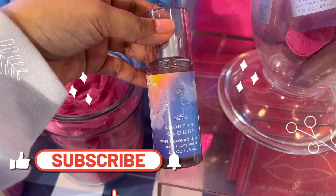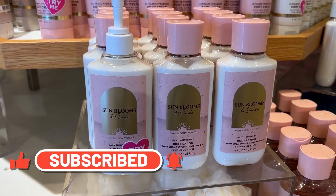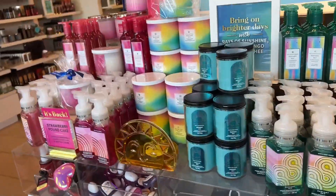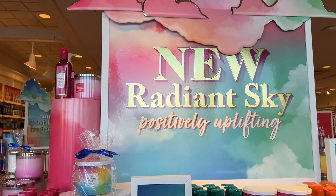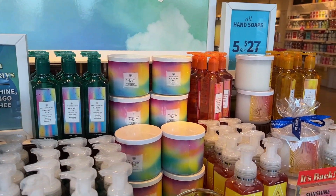Hi friends, happy Monday! I'm coming with a new vlog of Bath and Body Works. Let's see what's new — a whole new collection has come, really colorful and nice, the Radiant Sky Positivity collection.